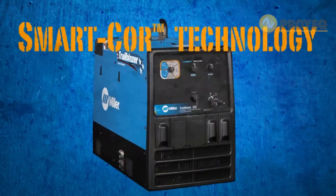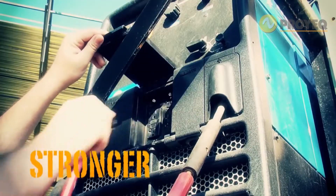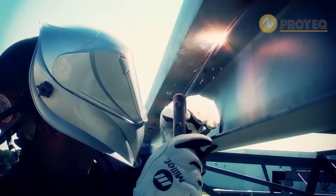The base model of the new Trailblazer features SmartCore technology for independent weld and generator power in a more compact design. You'll get stronger, cleaner, more efficient generator power and improved arc performance, all in a smaller, lighter package.